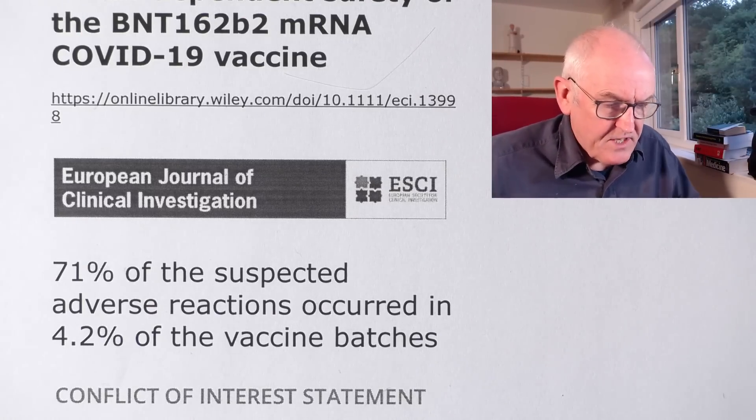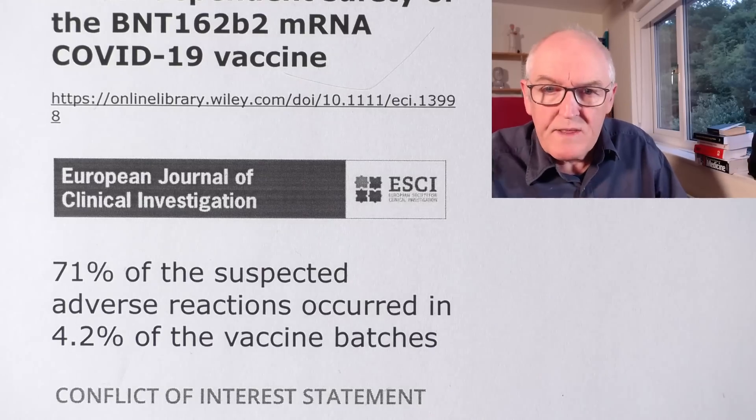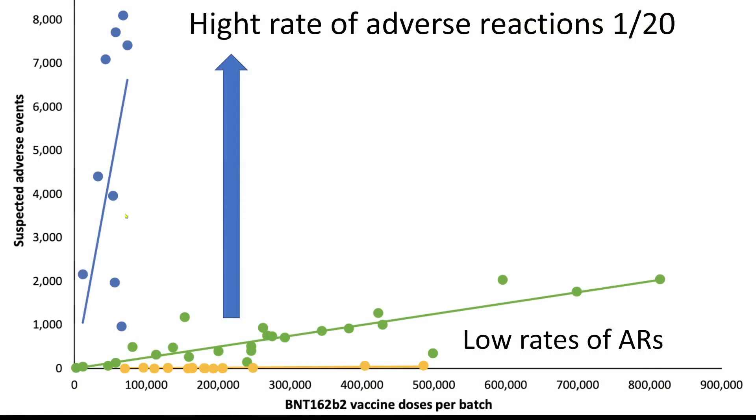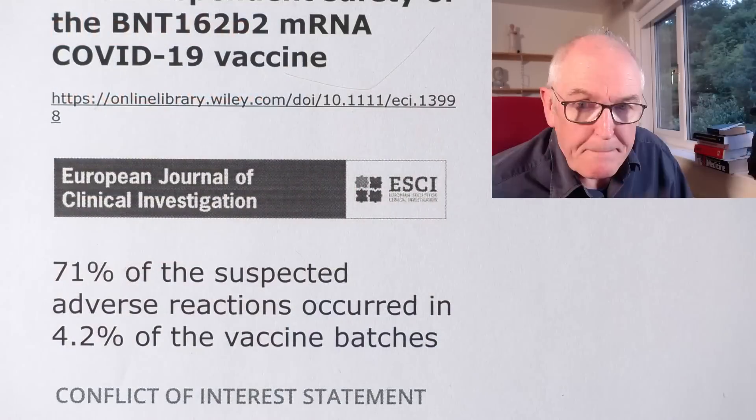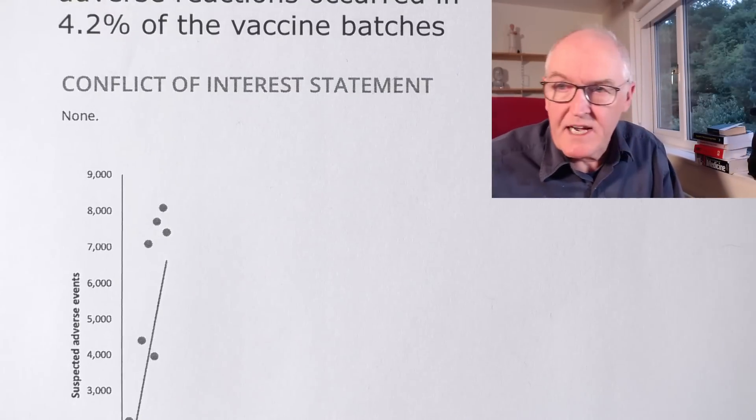As we've said, 71% of suspected adverse reactions occurred in 4.2% of the batches, with massive differences. Each of these dots is a batch — vaccine batches. Massive difference in reported adverse reactions between the different batches of vaccine. And this is hard, firm, mathematical, statistically significant data.